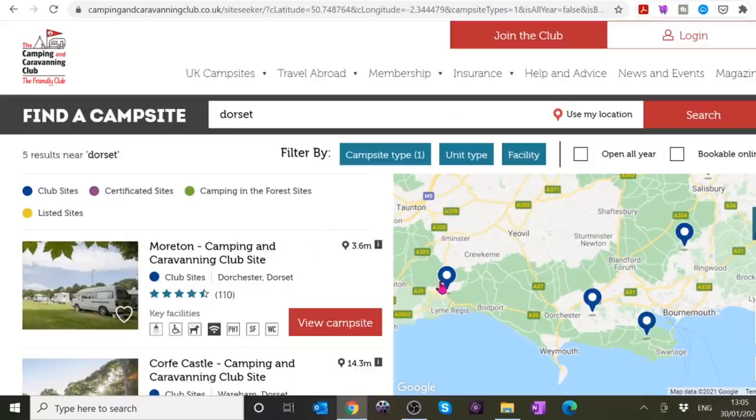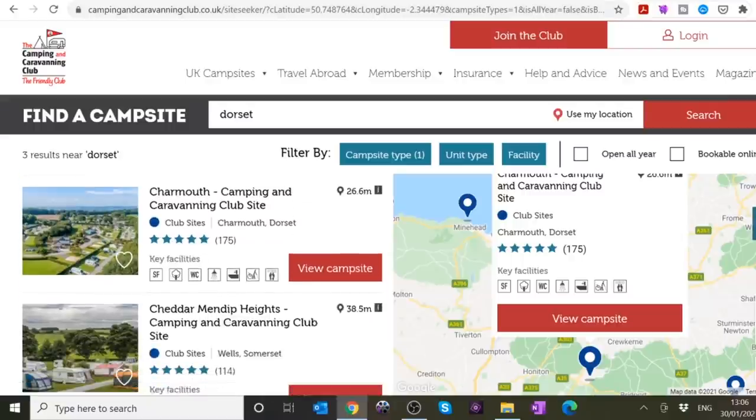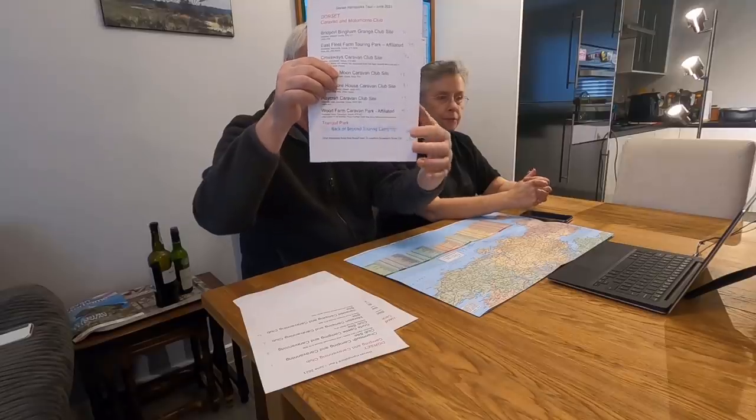We've got those lists, and I put numbers on these as well to show where they are. Unfortunately there are no numbers on the Camping and Caravan Club map — the only way you find out which site it is, is by clicking on it. I've tried to do them in the sort of order we might visit them. The only Tranquil Park site I found was one near Ringwood — back of beyond that one. I know there are loads of other sites in the area but we're just trying to keep this simple.